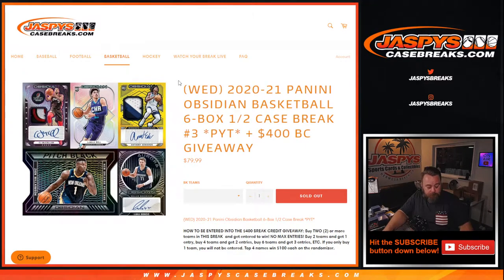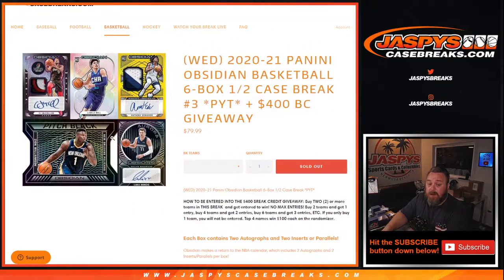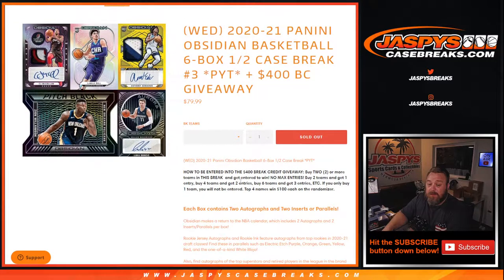Hi everyone, Sean with jaspescasebreaks.com here doing 2020-2021 Panini Obsidian Basketball six-box half-case break, pick your team number three, with a $400 break credit giveaway. On release day all cards ship. To be entered into the $400 break credit giveaway, buy two or more teams in the break. No max entries — two teams gets one entry, four teams two entries, six teams three entries. If you only buy one team you will not be entered.